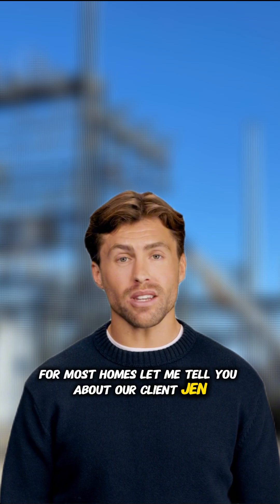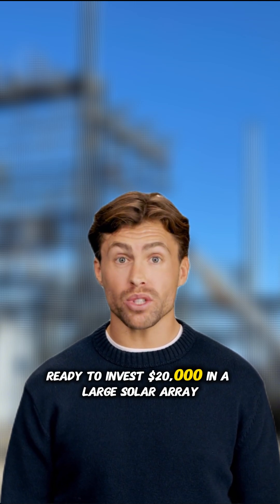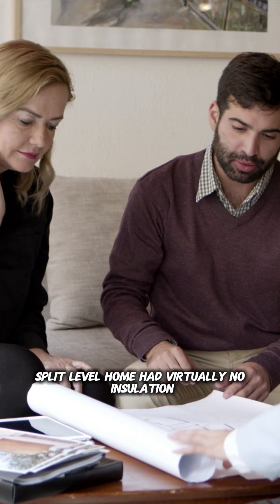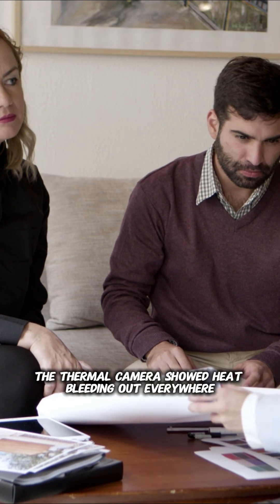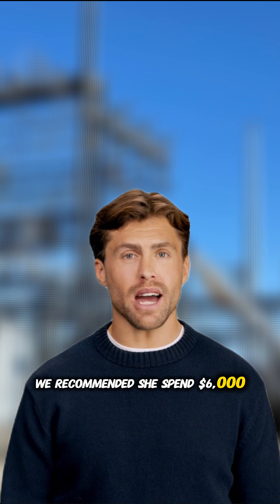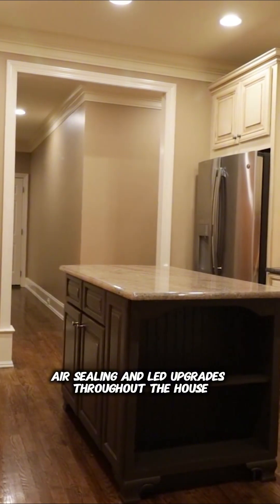Let me tell you about our client, Jen. She came to us ready to invest $20,000 in a large solar array. But our energy audit revealed her 1980 split-level home had virtually no insulation. The thermal camera showed heat bleeding out everywhere. We recommended she spend $6,000 first on blown-in insulation, air sealing, and LED upgrades throughout the house.